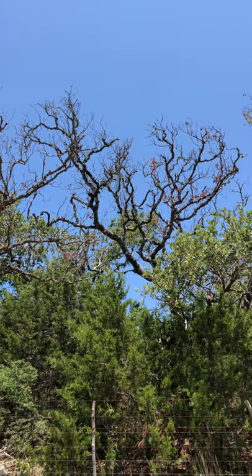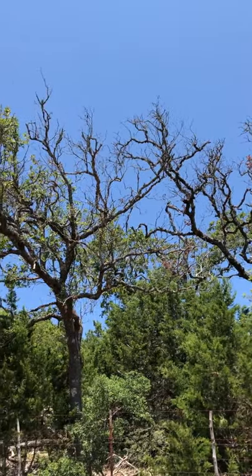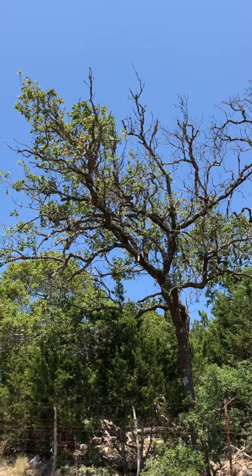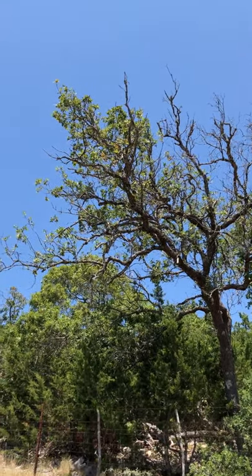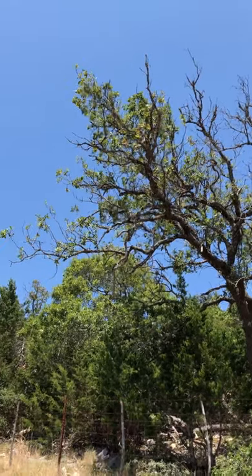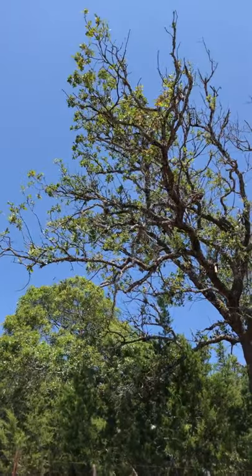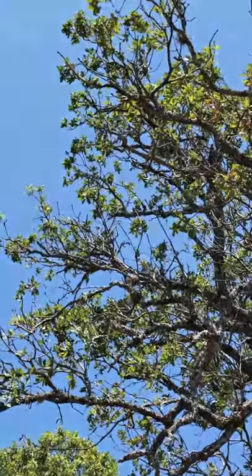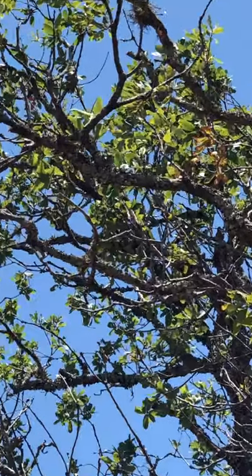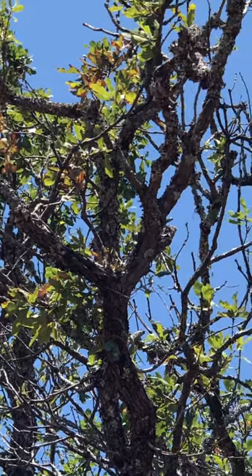Another Lacey Oak Mortality Center — the trees are in the process of dying. I'm seeing some leaf margin canopy burn.